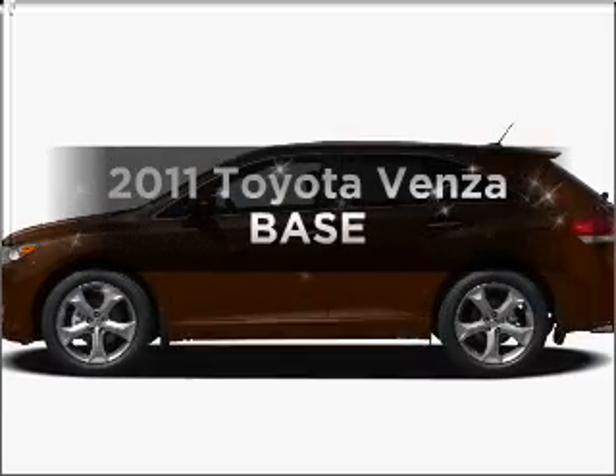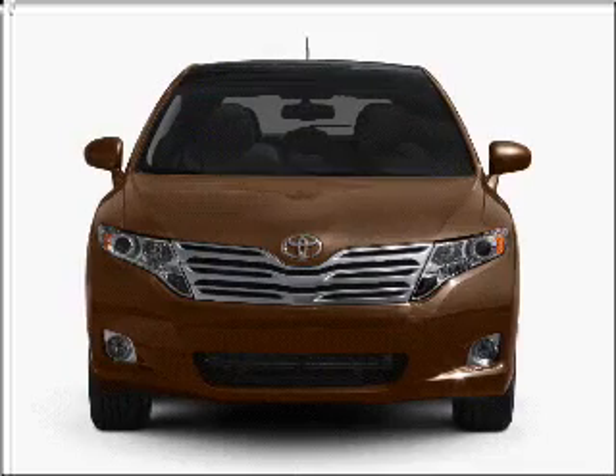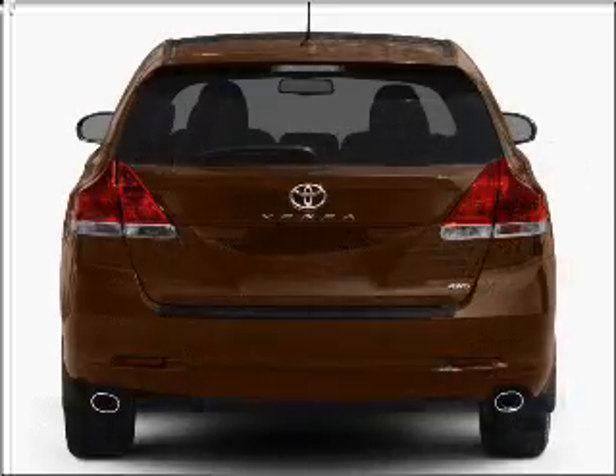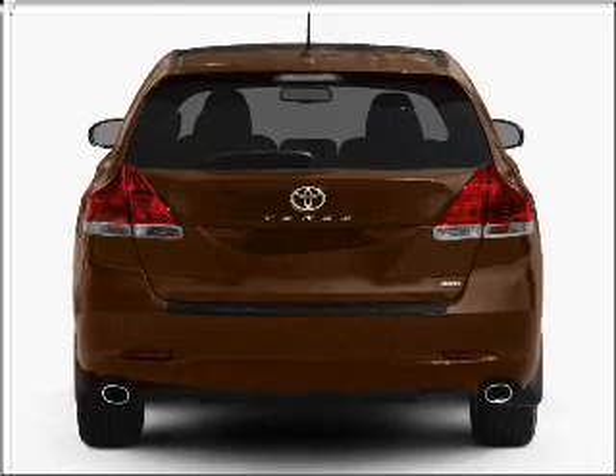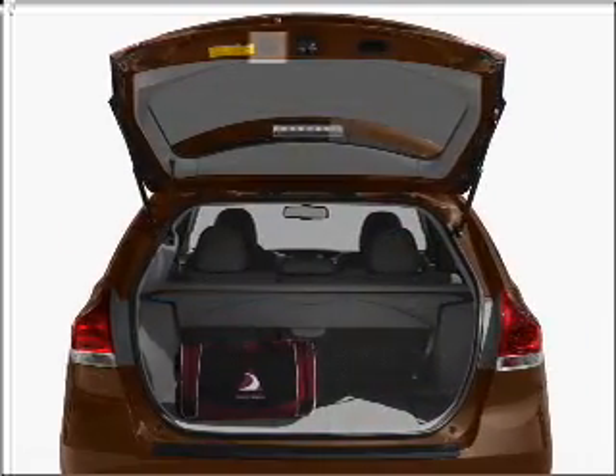Get noticed in this 2011 Toyota Venza. If you're looking for an automobile with great attributes, look no further. With a solid 6-cylinder engine that responds smoothly to its 6-speed automatic transmission, reach your destination effortlessly with GPS navigation.